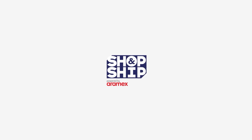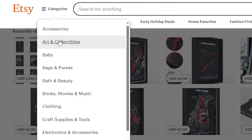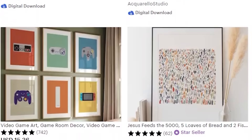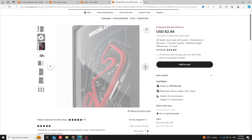Etsy is a fascinating website — a haven for creativity and finding unique items that are handmade and bespoke. This time around we wanted to find a creative way to pay homage to motorsport in our home decoration, and it did not disappoint as we found something just right from Etsy Germany.